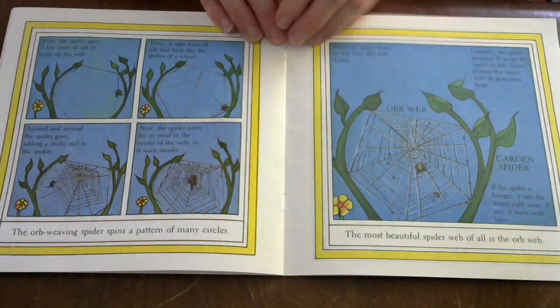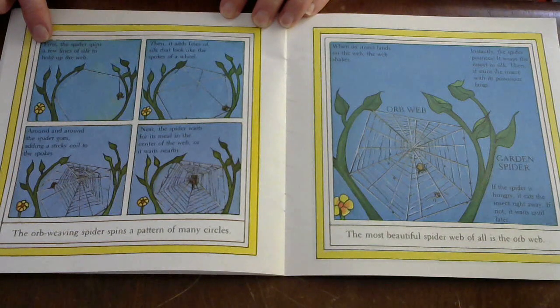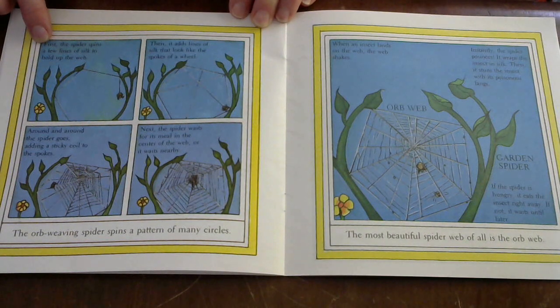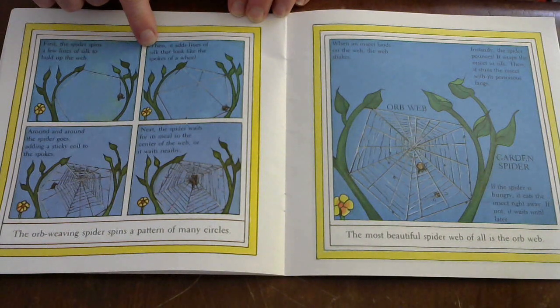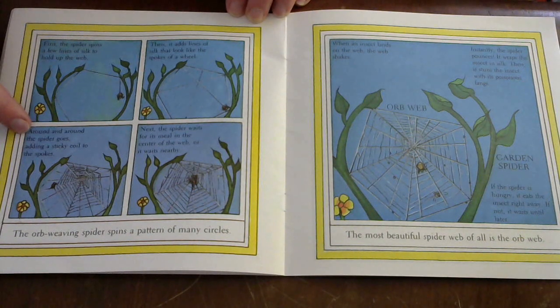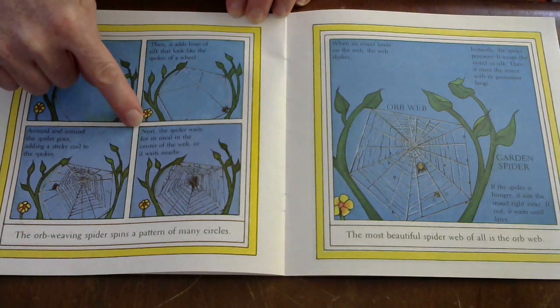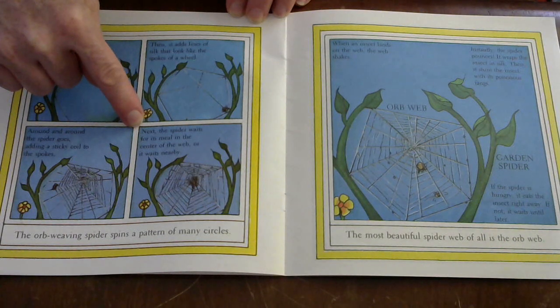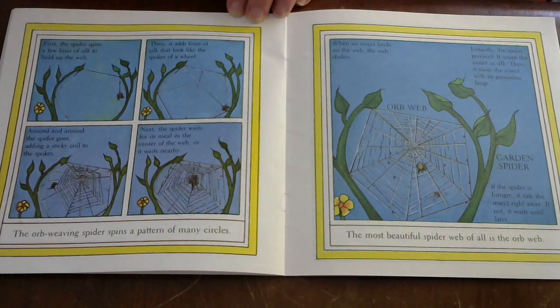Now they're going to show us how the spider spins the web. First, the spider spins a few lines of silk to hold up the web. Then it adds lines of silk that look like the spokes of a wheel. Around and around the spider goes, adding a sticky coil to the spokes. Next, the spider waits for its meal in the center of the web or nearby. The orb-weaving spider spins a pattern of many circles.